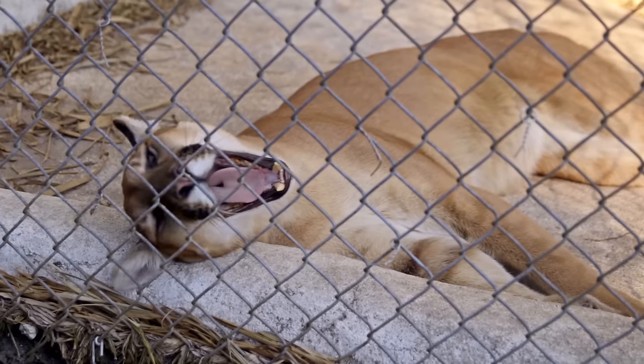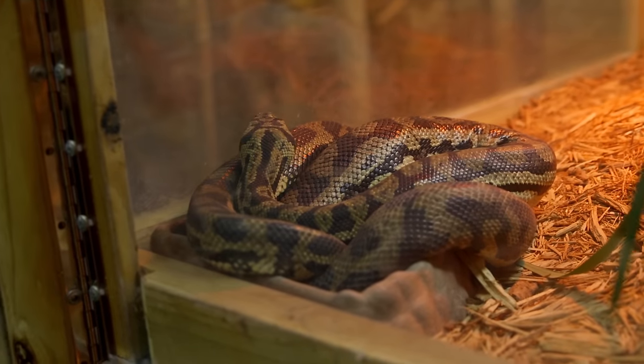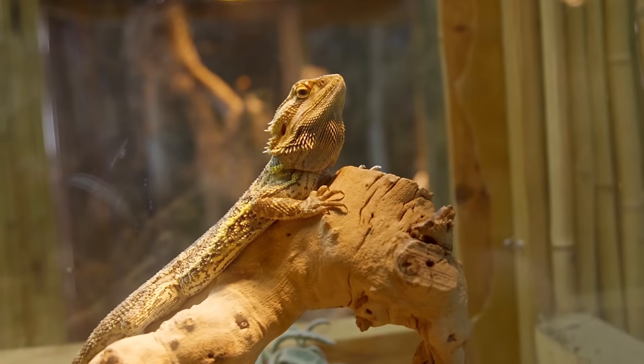We've got crocodiles. We do have a panther over there. We've got quite a few snakes on exhibit, some iguanas, and we've got some tortoises in the back.